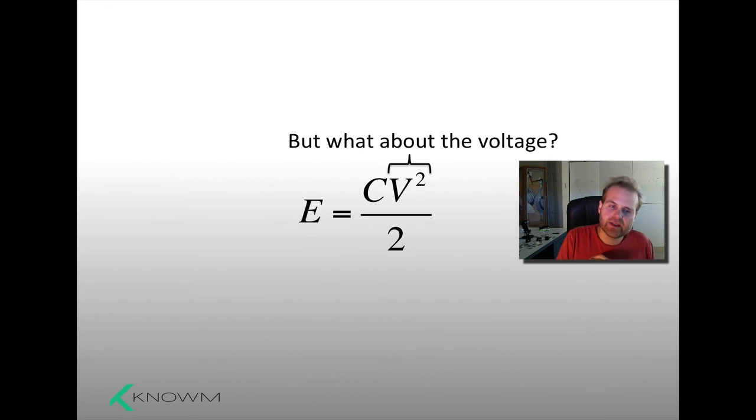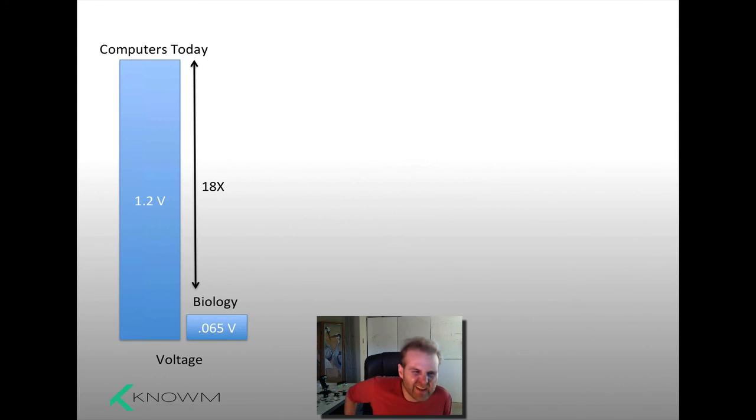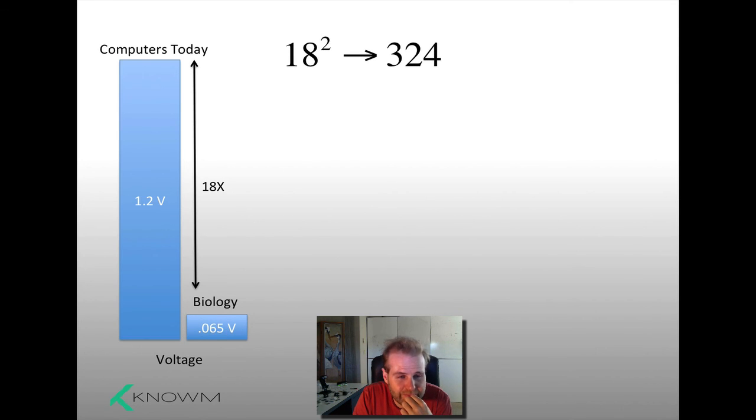Remember, the energy was proportional to the capacitance and the voltage squared. Since it goes as voltage squared, if you reduce the voltage, you have a big impact on the total energy dissipated. Modern computers today operate at a little over a volt. Biology — our brains — a cortical neuron typically operates at 65 millivolts. That's a factor of about 18 lower than modern computers. This is a really big source of savings in power dissipation because total energy dissipated is a function of voltage squared. If you reduce voltage by 18 times, the total reduction in energy is hundreds of times.